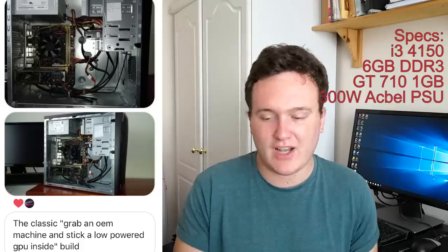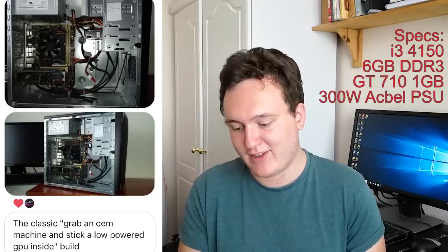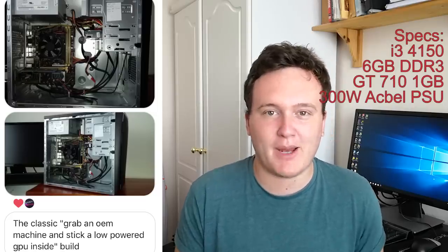I'd like to apologize if I pronounce any of your names wrong — a classic case of this would be the username K-underscore-ERJM. Thank you for your submission. I like what you've done here. You've said yourself it's a classic case of grabbing an OEM machine and sticking a low-powered GPU inside. We've got the i3-4150, 6 gigs of DDR3 and a GT 710, which is bottlenecking the whole system — your own words, not mine — and a 300 watt 80 plus bronze PSU that somehow hasn't exploded yet. You wanted me to roast your system, but you've done a pretty good job of roasting it yourself. You've also got the GPU fan tied to the graphics card with string — a very inventive solution. And you're not the only one who has done that, as we'll be moving on to in a second.